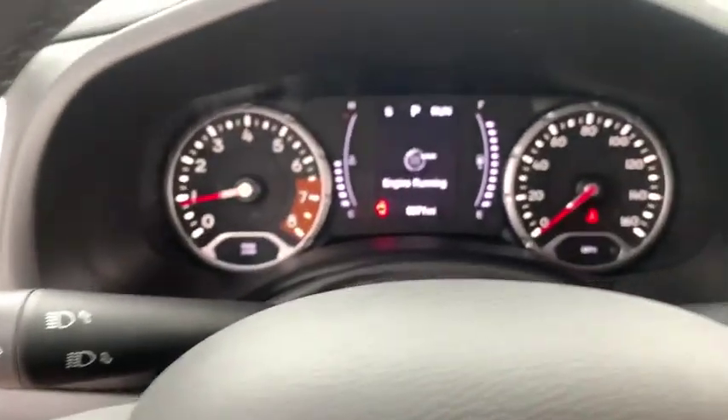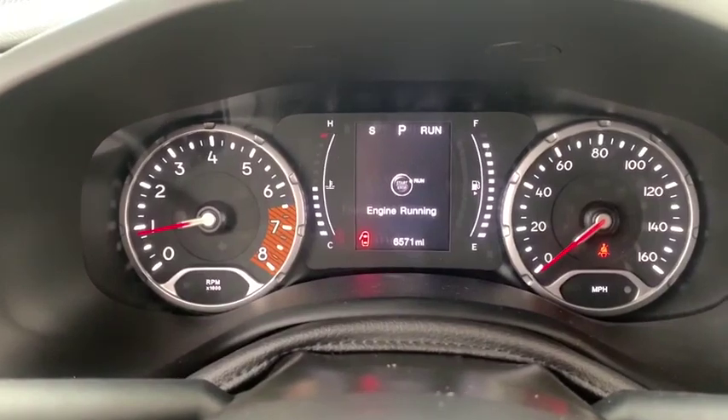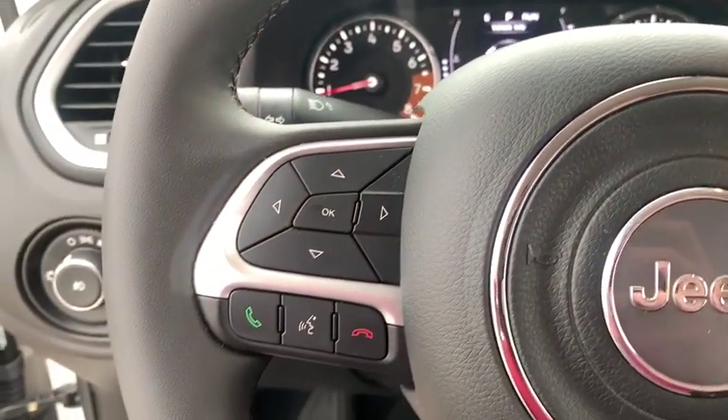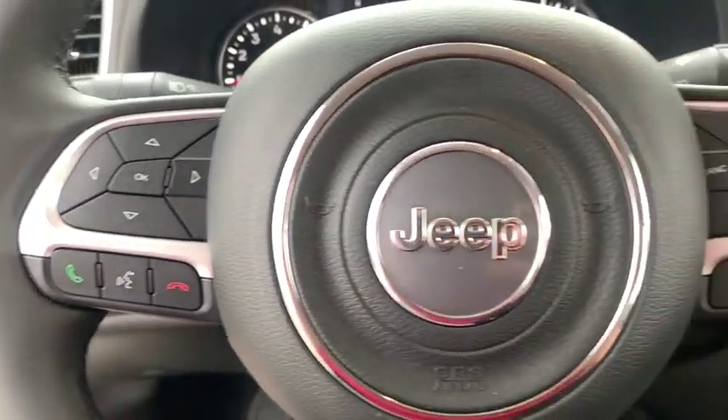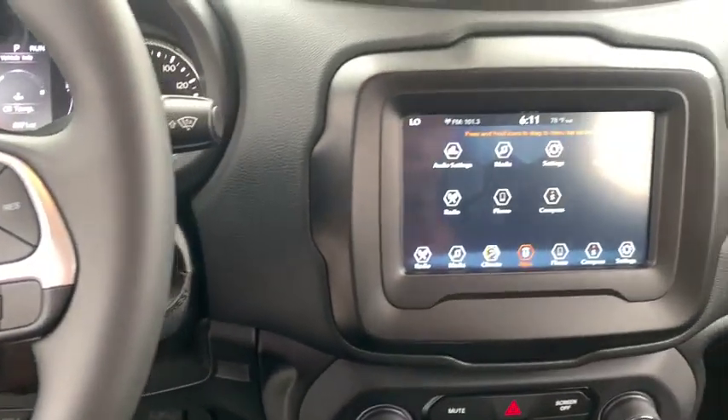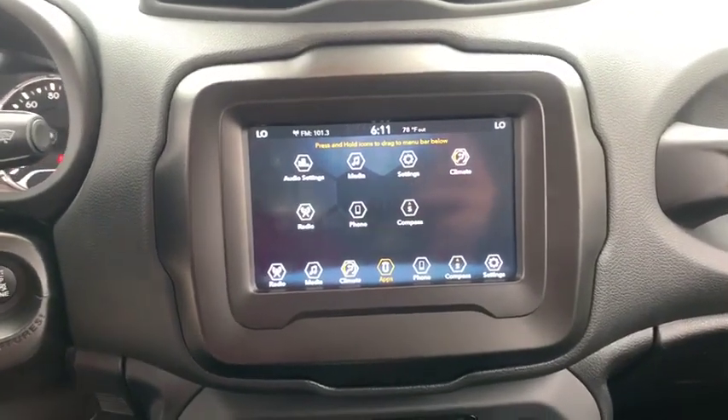Cruise control, four-wheel disc brakes, front floor mats, front wheel drive, AM-FM stereo radio, auto-off headlights, rear defrost, MP3 player, passenger airbag, power door locks, bucket seats. This vehicle offers reliability and good looks at a great price. So come in and take a test drive today.